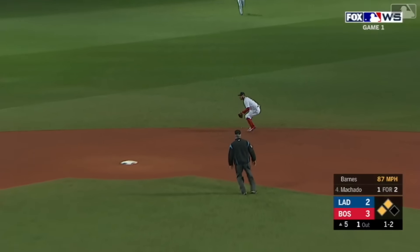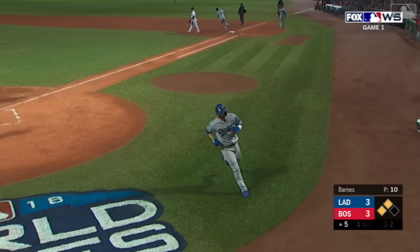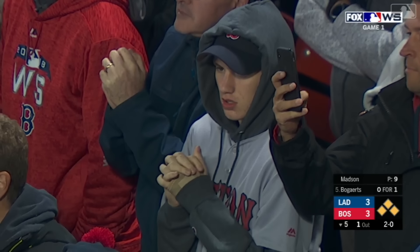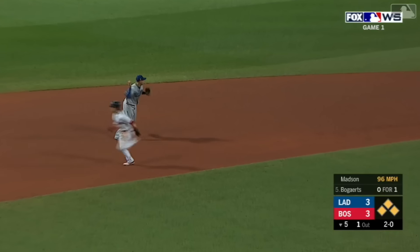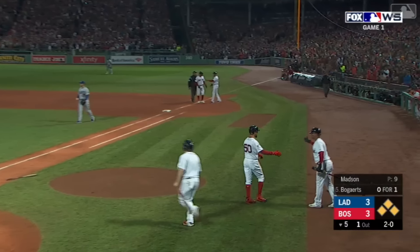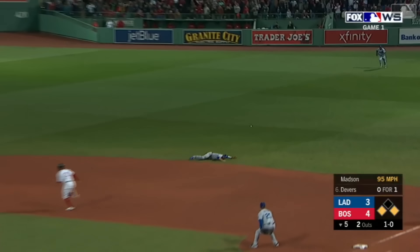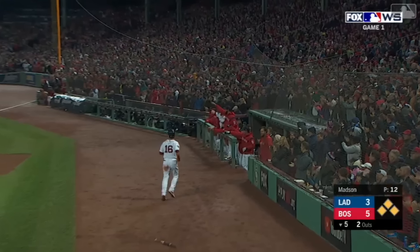That is up the middle, a run scores — the game is tied, and Machado has his second RBI of the night. Left side, Machado gets one — and safe, Red Sox lead 4-3. That is a ground ball base hit by Devers, Benintendi scores — it's 5-3 Red Sox in the fifth.